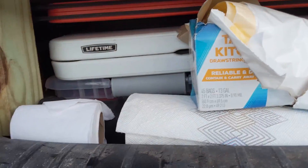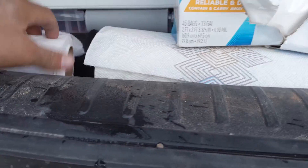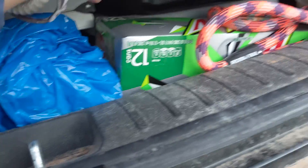This is all of the extra storage. We got paper towels, toilet paper, garbage bags, pop, all my cooking stuff, my table, my solar panel, and other stuff back there.